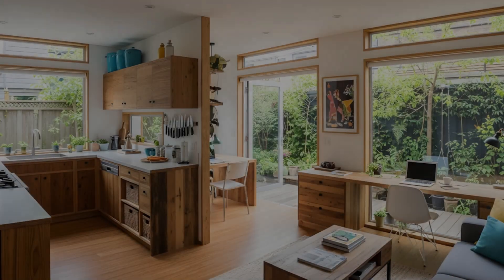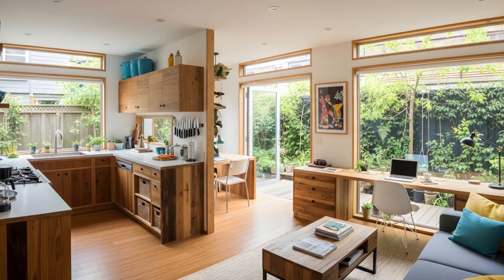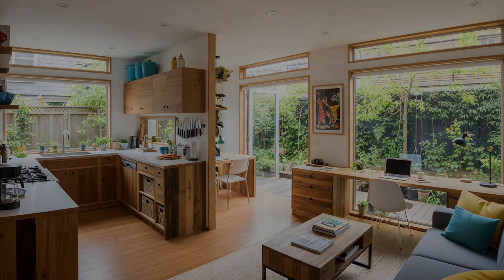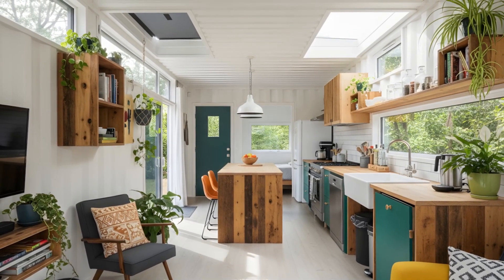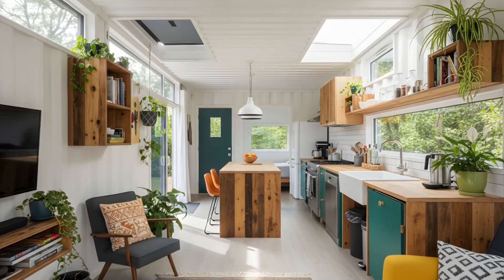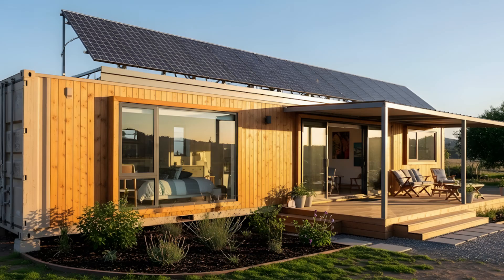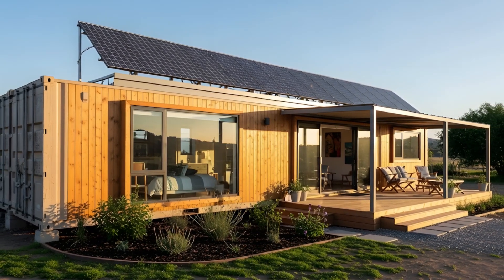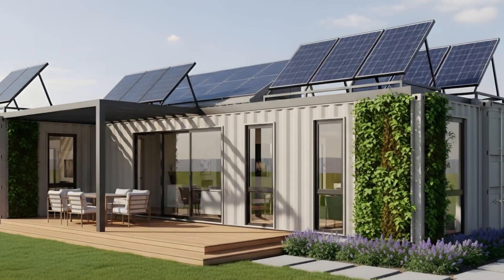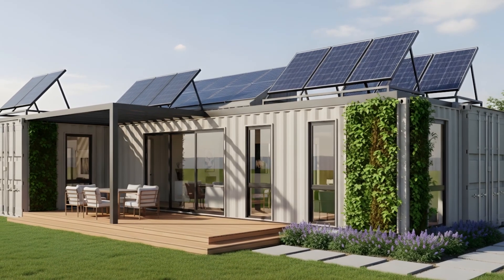In essence, a sustainable container home that maximizes efficiency in a small footprint is a marvel of thoughtful engineering and design. It proves that living small can indeed mean living large in terms of comfort, sustainability, and quality of life. By focusing on superior insulation, passive design, renewable energy, water conservation, and ingenious space utilization, these homes offer a powerful vision for the future of eco-friendly and intelligent living. It's about building a home that's not just a shelter, but a smart, sustainable sanctuary designed for enduring comfort and minimal environmental impact.